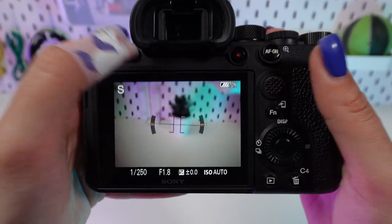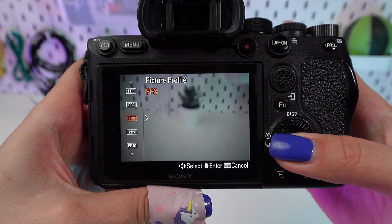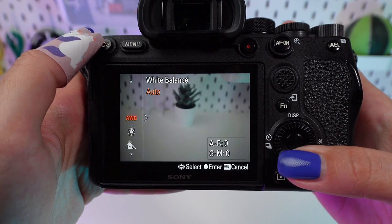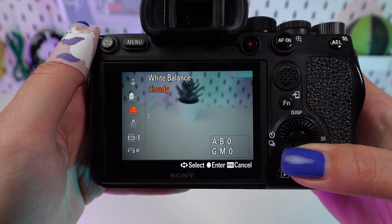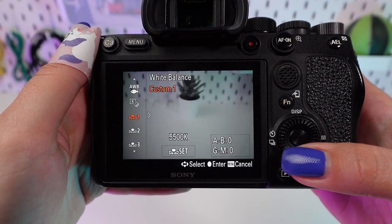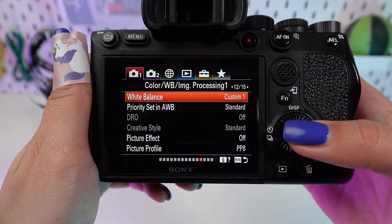For landscapes, start by setting your picture profile to PP8. This profile enhances the colors, making them pop while preserving natural tones. Adjust the white balance manually to match the scene's lighting. A slightly warmer tone can enhance the golden hours of sunrise and sunset, adding a rich palette to your landscapes.